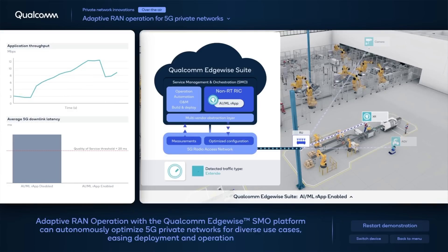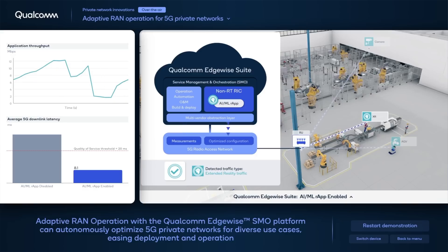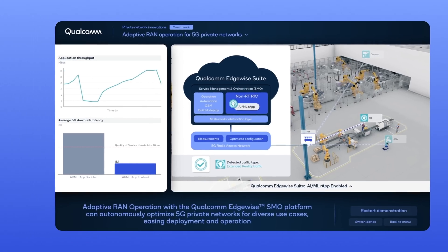Similarly, the R-app can also detect other traffic profiles, like that of an extended reality headset, and adapt the RAN configuration to meet its stringent latency requirements.